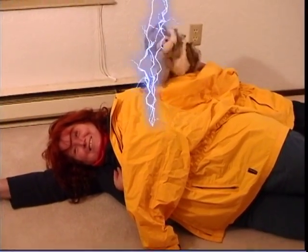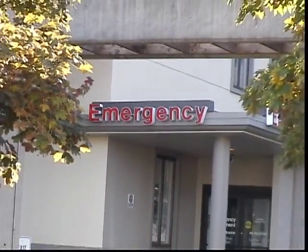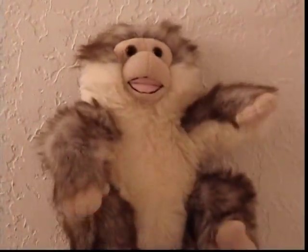One of them has cor pulmonale. Doctor, this looks like a cor pulmonale. Doctor, what is cor pulmonale? Well, cor pulmonale is an enlargement of the heart's right ventricle due to disease of the lungs or pulmonary vascular system.